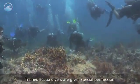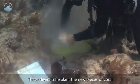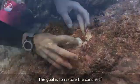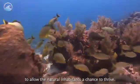Trained scuba divers are given special permission to work on the reefs. These divers transplant the new pieces of coral by using cement or epoxy putty. The goal is to restore the coral reef to allow the natural inhabitants a chance to thrive.